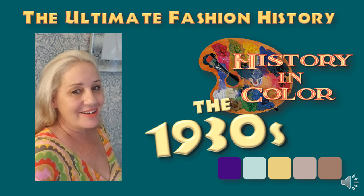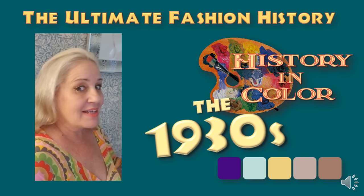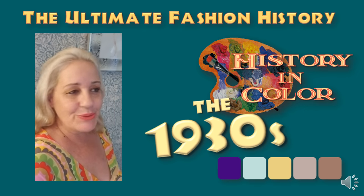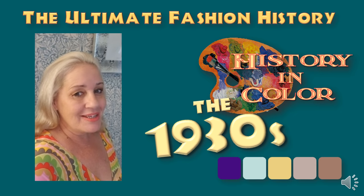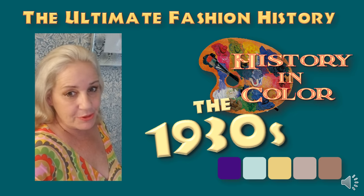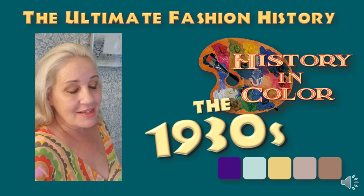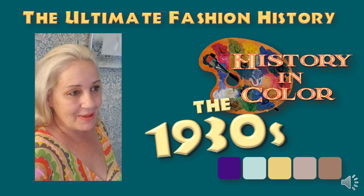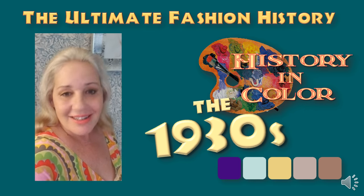I hope you enjoyed that episode of History in Color here on the Ultimate Fashion History. I'll be back with more episodes in both that series and others very soon. You can contact me through my website amandahalle.com, drop me a line through Instagram, or join our Facebook group. Check out our books at our publishing company, Dean Street Press. Just click that little circle to subscribe, and stay colorful!